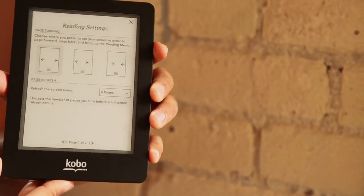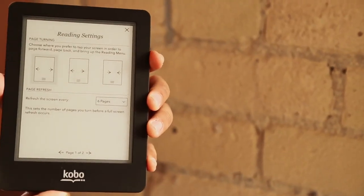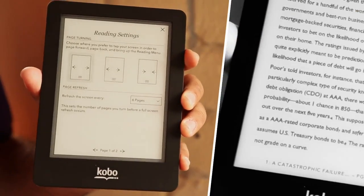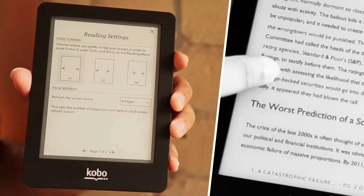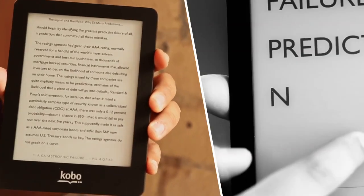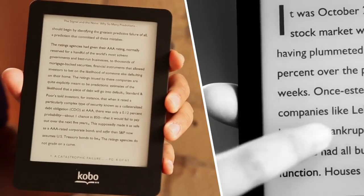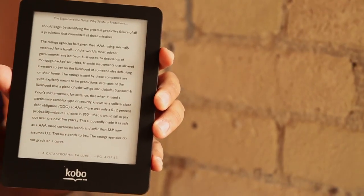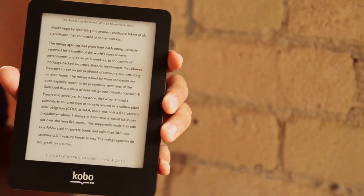So if I am left-handed and I'm holding the device in my left hand, I would like to be able to just tap with my left thumb to turn the page forward. Or I could do the reverse, or just leave the default settings which work a lot like a smartphone — the left side for paging back and the right side for paging forward.